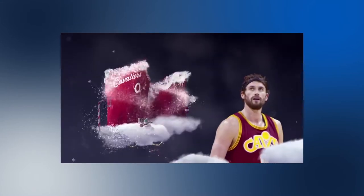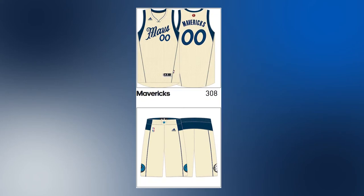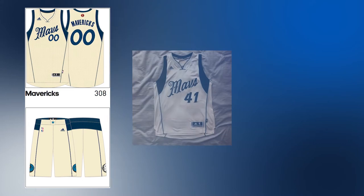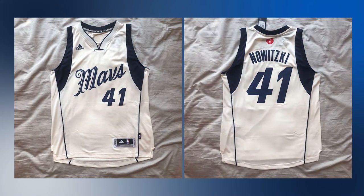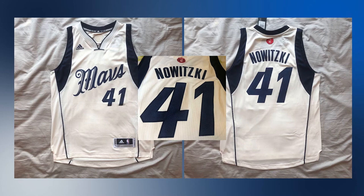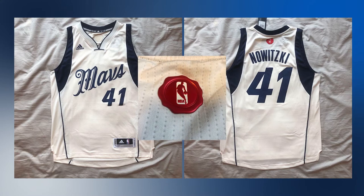Christmas 2015 brought another unused Mavericks uniform. These were very similar to the regular home set, but the white color was replaced with an off-white looking cream. Dallas was replaced with a festive Mavscript in midnight blue, with new numbers on the front and back and the NOB also in midnight blue. The NBA logo was replaced with a red letter stamp style patch with the NBA logo on it.